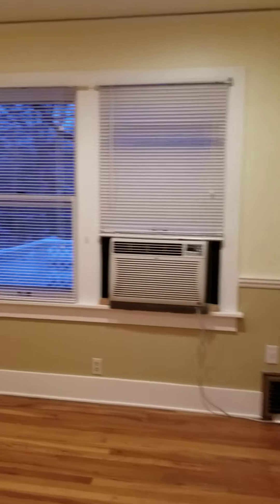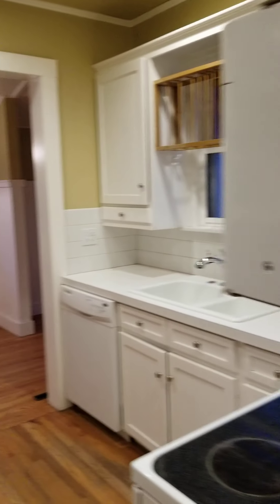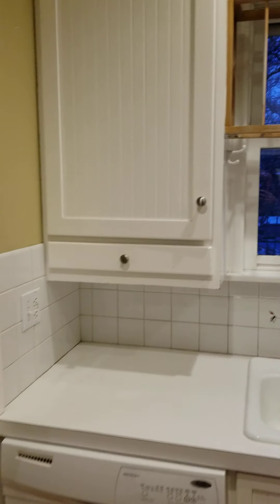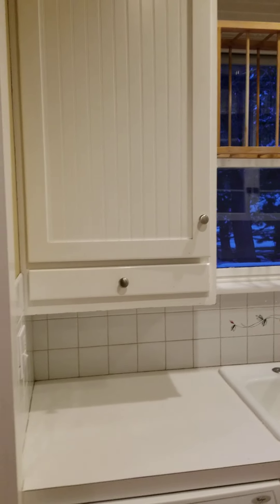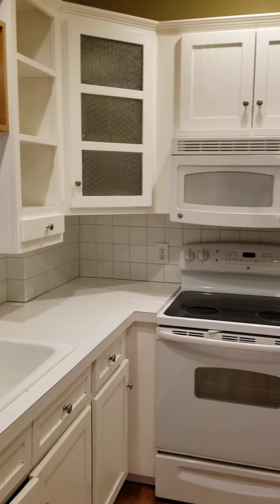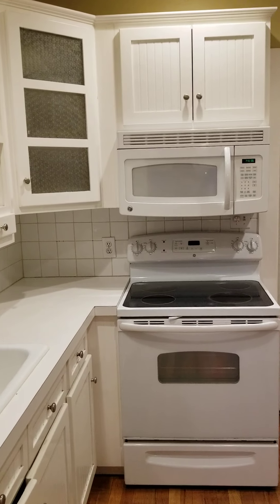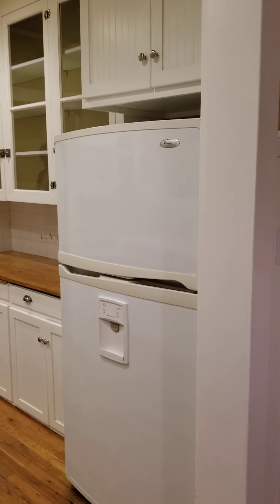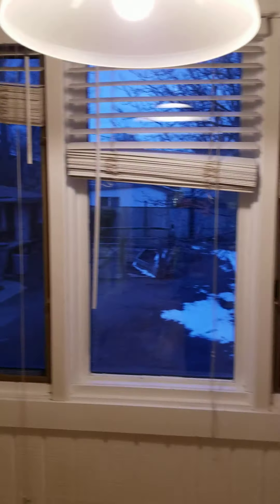So the dining room we already kind of passed through, and then into the kitchen. Again, a bit older cabinetry and everything, but you wouldn't need to redo it right away if you didn't feel like it. Good amount of storage — and here's the window.